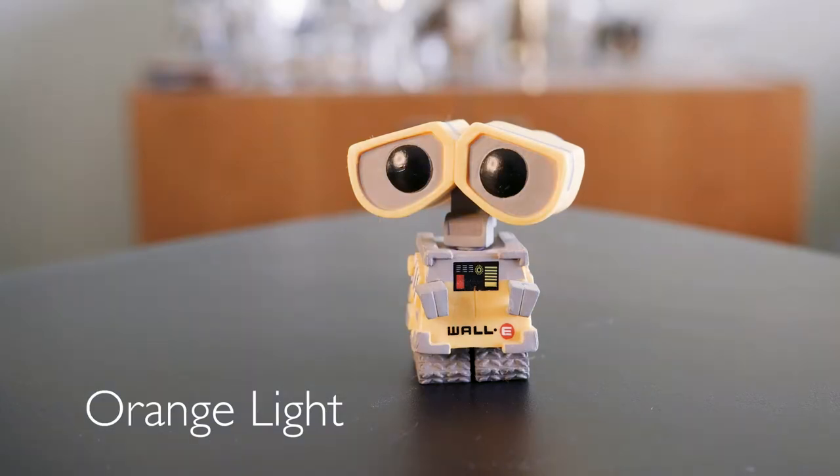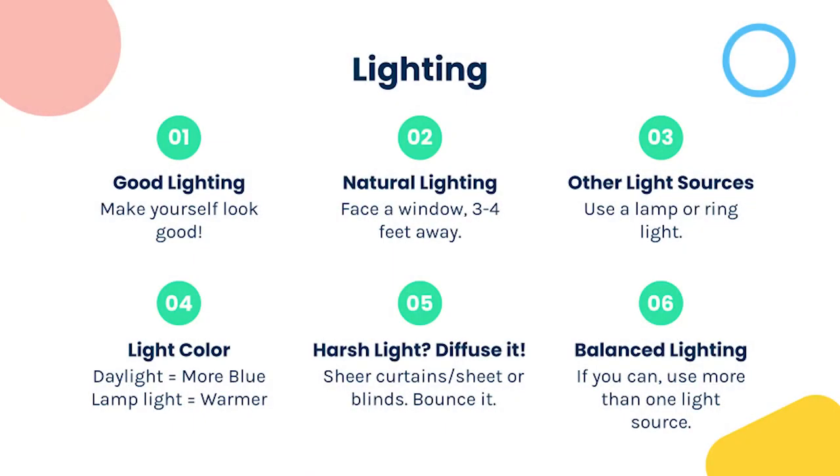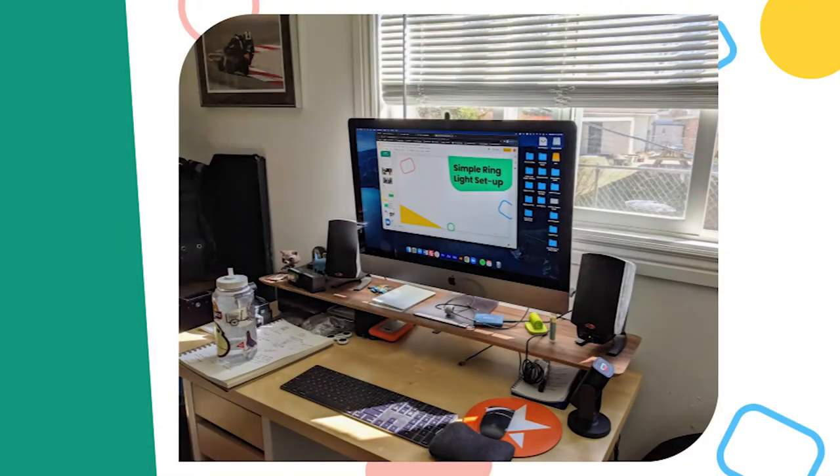Keep light color in mind — daylight is more blue while incandescent lights in your home tend to be warmer or more orange. If you use a lamp, don't mix lighting sources — avoid sitting by a window with an orange lamp next to you. If you have harsh light, diffuse it with sheer curtains or a sheet over the window — they act like clouds on a bright day. You can use more than one light source, but make sure the colors are similar to avoid conflicting colors. Eliminate harsh shadows on your face.